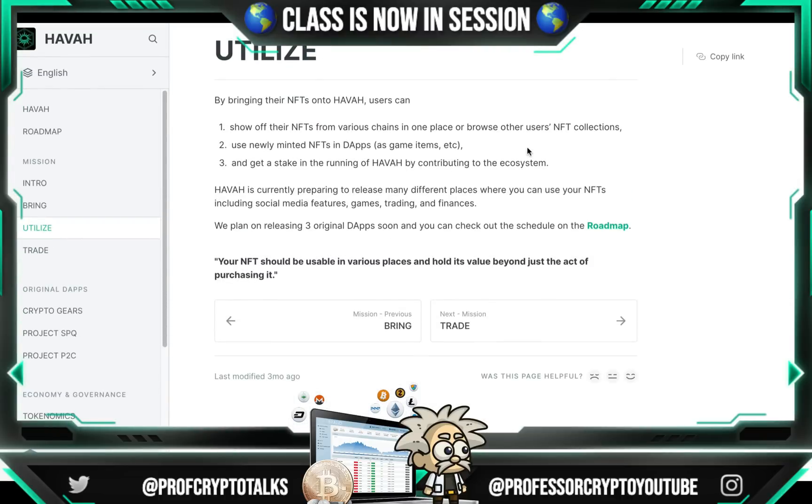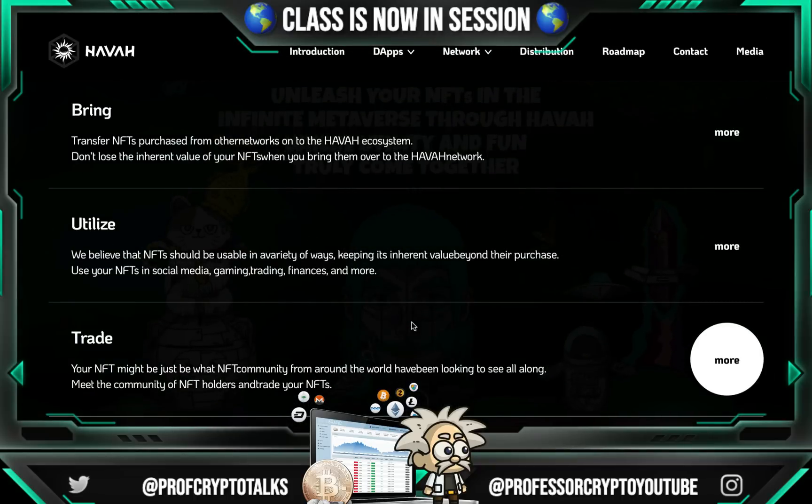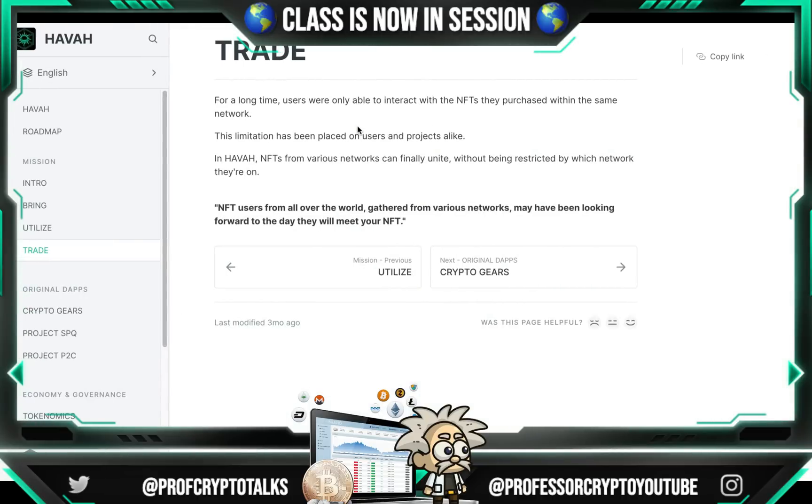Hava is currently preparing to release many different places where you can use your NFTs, including social media features, games, trading, and finances. They are planning on releasing three original decentralized apps soon — check out the schedule on the roadmap. Your NFT should be usable in various places and hold its value beyond just the act of purchasing it. The last feature is trade. You can meet the community of NFT holders and trade your NFTs. For a long time, users were only able to interact with NFTs within the same network. In Hava, NFTs from various networks can finally unite without being restricted by which network they're on.